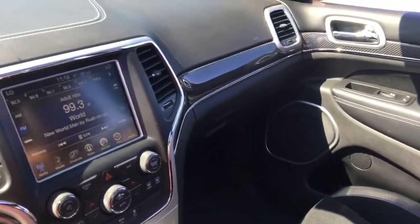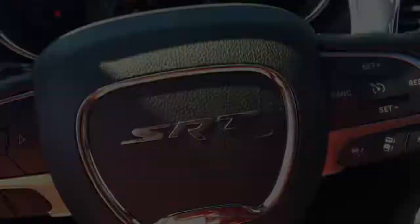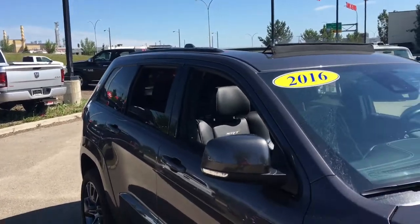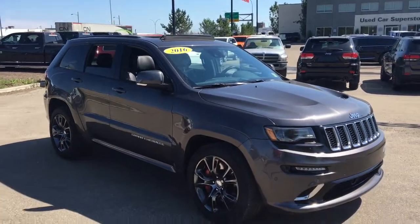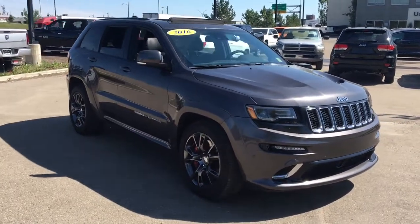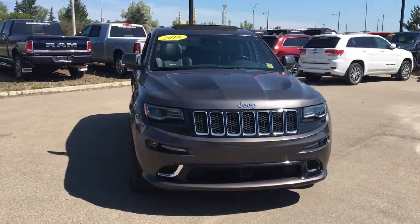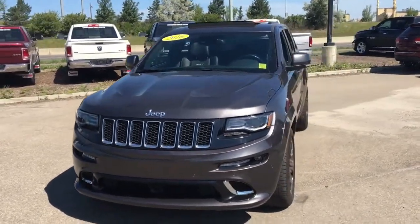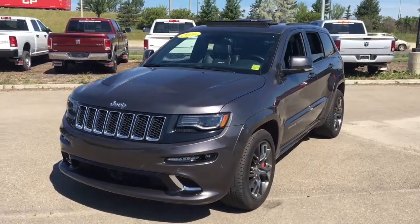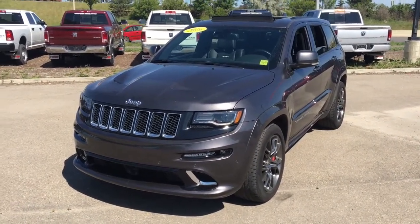Absolutely stunning interior. Definitely come check out this Grand Cherokee sometime soon. It's the 2016 Jeep Grand Cherokee SRT in granite crystal metallic paint, powered by the Hemi 6.4 liter V8 engine underneath the hood. It has heated and ventilated seats, the panoramic sunroof, SRT performance pages, GPS navigation, and so much more. Come see it at Crosstown Chrysler today. I'm your man David, and I'll talk to you soon through video.